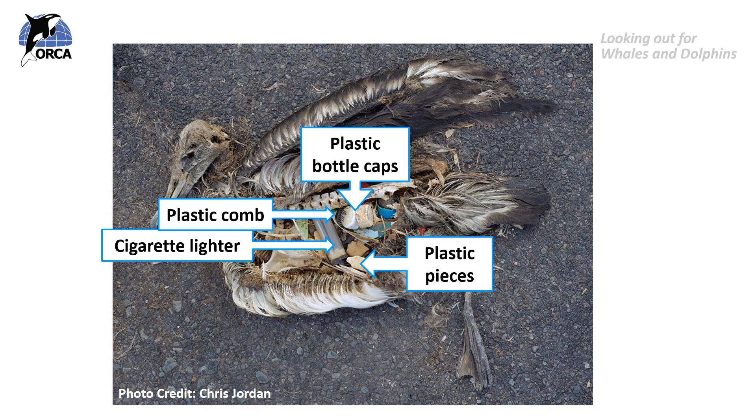When animals eat plastic thinking it is food, the plastic is not digested by the stomach so it just sits there. As the animal eats more and more plastic, its stomach starts to fill up, and when you're full you don't feel like eating. So the animal stops feeding, thinking its stomach is full of food. But in reality its stomach is filled with plastic, which gives no energy or nutrition. The animal eventually starves to death because its stomach is so full of plastic that it can't fit any real nutritious food inside.